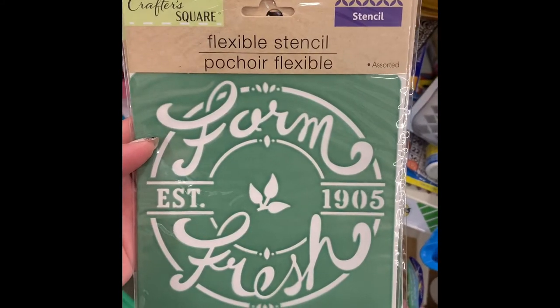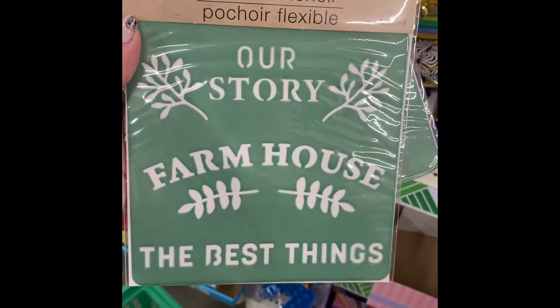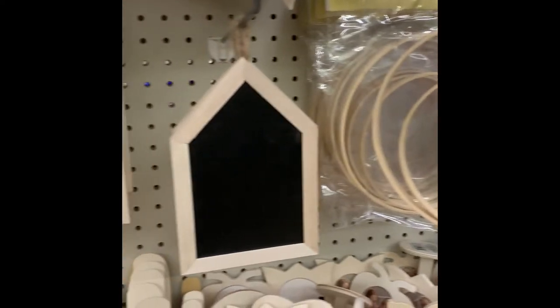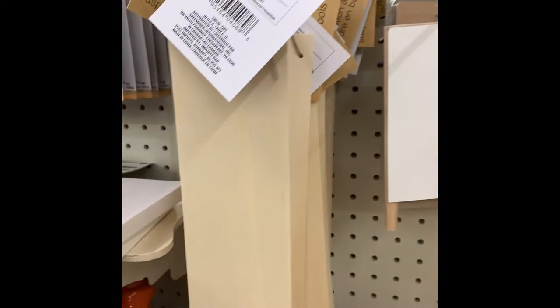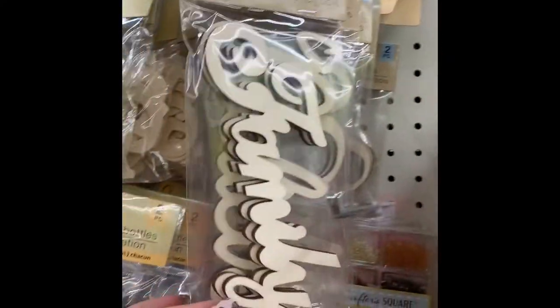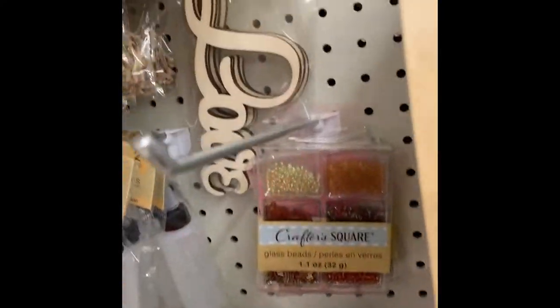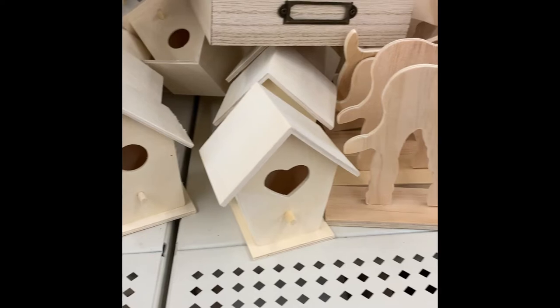We have some farmhouse stencils - 'It's Good to Be Home' and 'Farm Fresh.' These are flexible stencils, not adhesive. Like I said earlier, just use tape to hold it down and it'll help keep your paint from bleeding. There's also a farmer's market one with a rooster. We have wood hanging signs - a bit smaller than the Shore Living line ones - and even smaller ones with a twine hanger. There's a three-pack of wooden dice, wood cut-out words like 'Family,' 'Believe,' 'Home,' and 'Love,' and the birdhouses which they normally always carry.